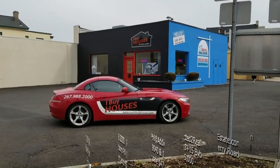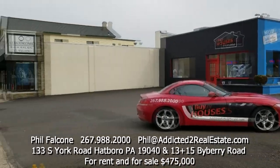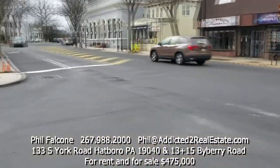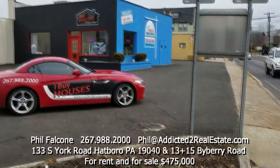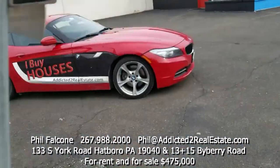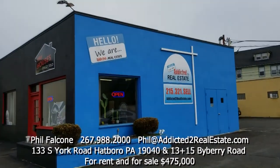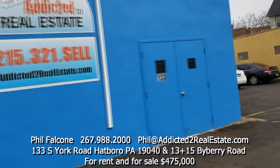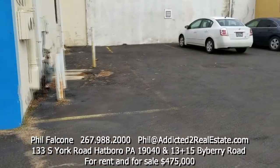I'm here at 133 South York Road in Hatboro, Pennsylvania. This corner property is right on York Road and Byberry — a major corner. There's a big parking lot out front, a great wall to market your business, and we also own the back parking lot that comes with the property.